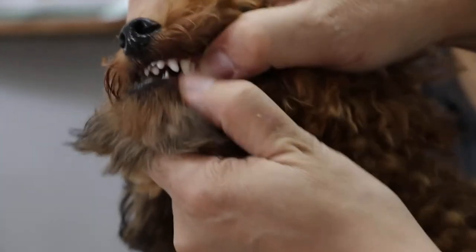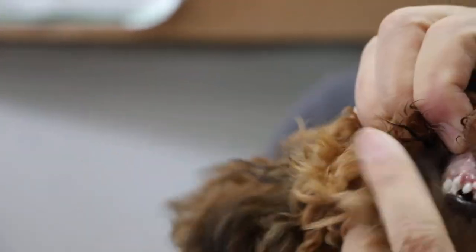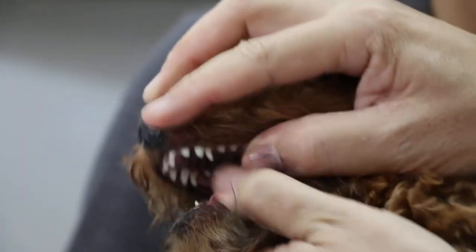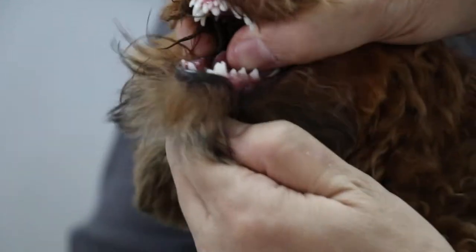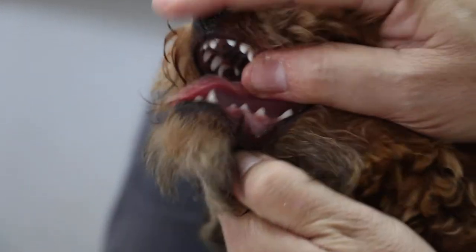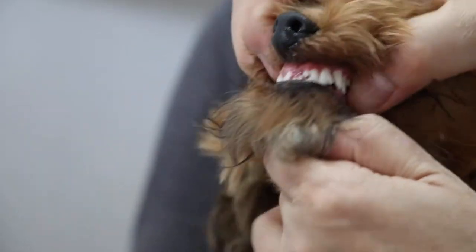The canine ones — the fangs — left upper, right upper. The lower one, let me check. The lower one — right lower. So at least 3, actually 4. So 4 of the puppy canine teeth.